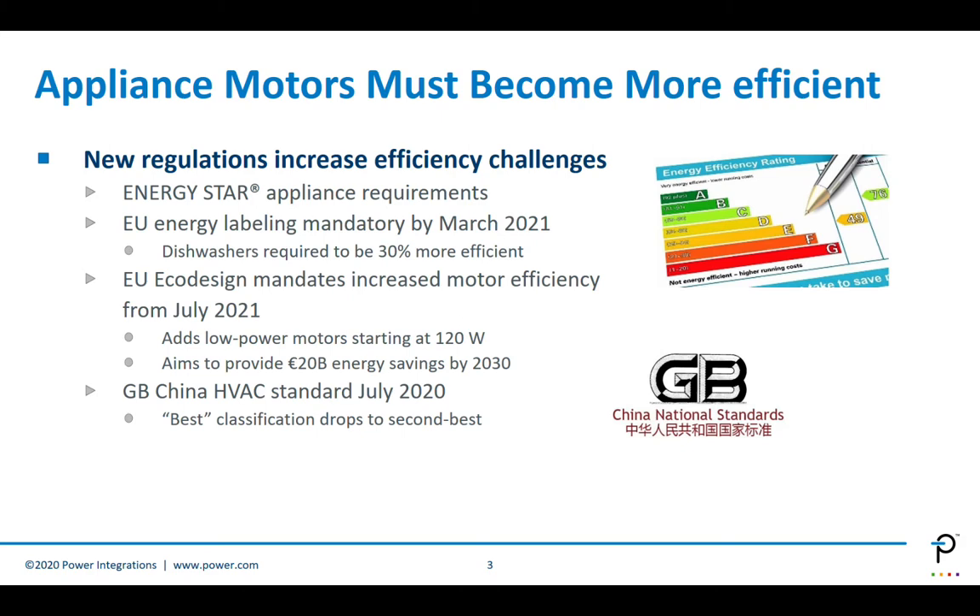Improved energy efficiency regulation is the main driver for change to BLDC motors and advanced drive techniques like inverters. Energy-star appliances save cost and energy. With the new Eco-design energy regulation, the EU wants to save 20 billion euros in energy by 2030 — an ambitious goal only possible by making a couple of changes to current standards. They added low-power motors starting from 120 watts, where before it was around one horsepower, opening the way for new applications to be more efficient.